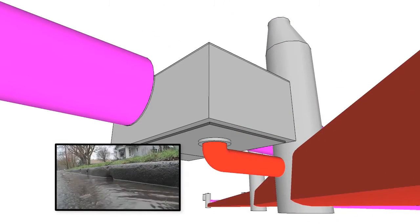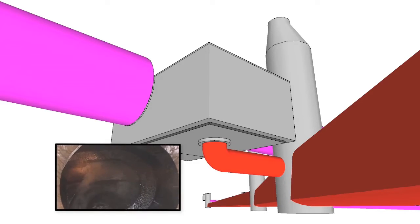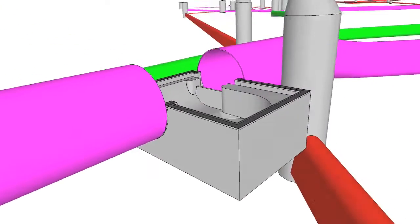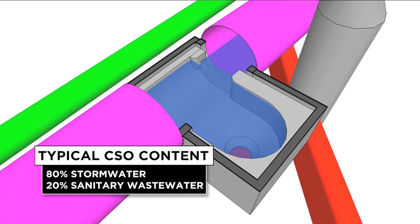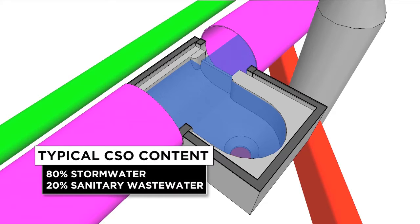During storm events, the diversion sends sanitary and stormwater into the interceptor pipe, which can accommodate three times the average sanitary flow. If a storm is large enough, it will generate more flow than can be conveyed to the treatment plant by the interceptor. The diversion structure sends the heavier sewage flows down into the interceptor, while the remaining flow rises over the weir. A typical overflow is about 80 percent stormwater and 20 percent sanitary waste.